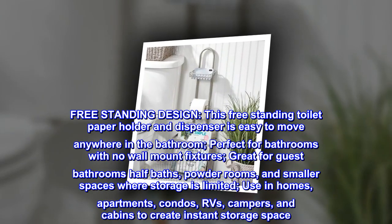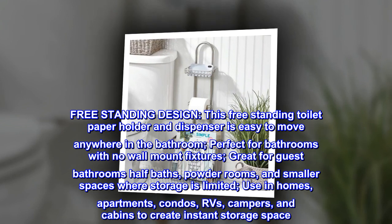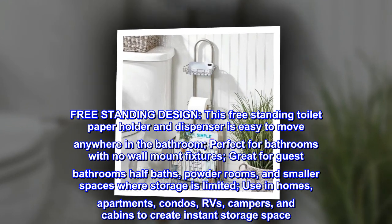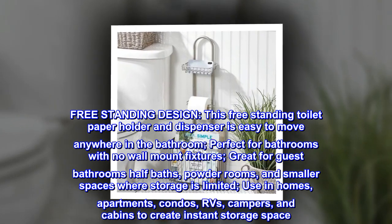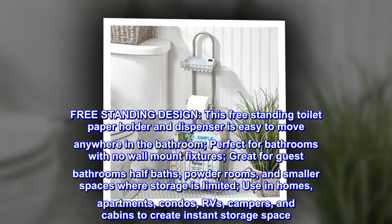Freestanding design. This freestanding toilet paper holder and dispenser is easy to move anywhere in the bathroom. Perfect for bathrooms with no wall mount fixtures. Great for guest bathrooms, half baths, powder rooms, and smaller spaces where storage is limited.